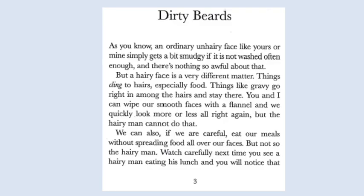Right then, guys, so we're going to read the chapter Dirty Beards today. If you'd like to just pause me and read each page yourself before I read it to you, that's fine. If you'd prefer me just reading it, then sit back and enjoy. Dirty Beards.